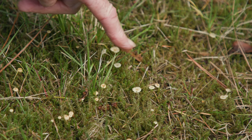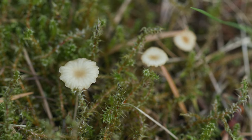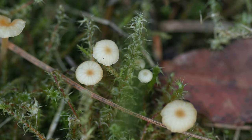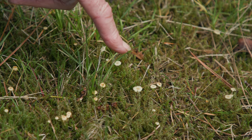Fungi come in all sorts of shapes and sizes, and these tiny little fungi are decomposers, so they'll be living on dead grass or dead twigs, using that as their food, rotting it down and returning it to the soil.